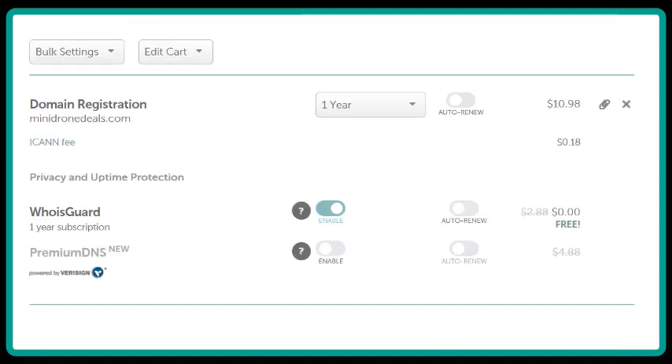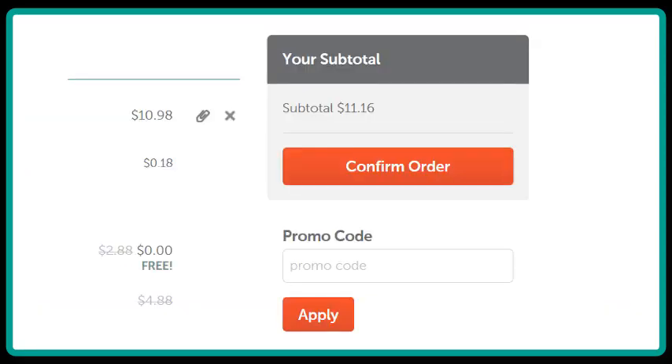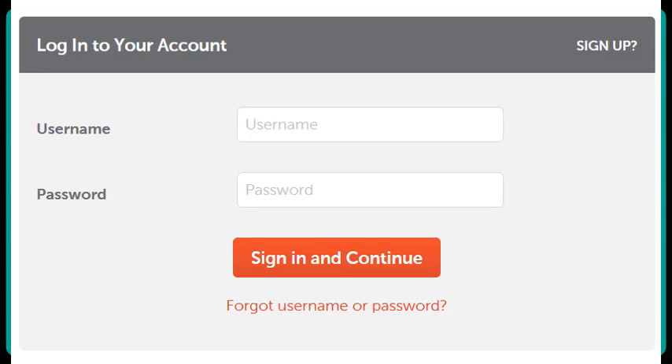That will bring you to a page where you can see the domain that's ordered, how long it's going to be registered for — in this case, one year — and whether or not it includes WhoisGuard, which is usually given free for your first year. The next page will ask you if you have a promo code, which many hosting companies offer as a discount. You can search Google to see if you can find a promo code for that particular registrar. If you're happy with everything, click on Confirm Order.